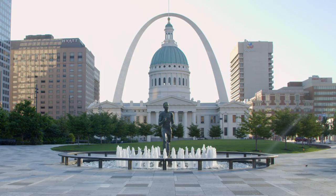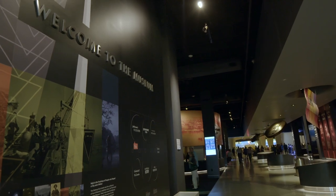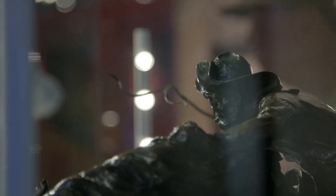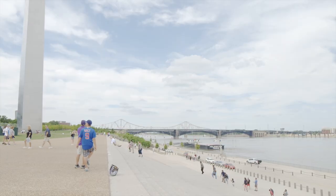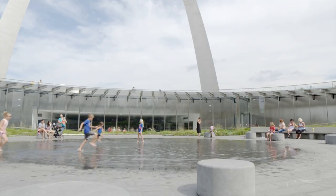IBEW/NECA contractors really went all out designing this museum — thinking about how people of all ages would interact with the exhibits and how the mood would be set. It's very important to have a really well-qualified, well-trained workforce. Our partnership with the IBEW allows us to take on a project like that with confidence, and there's no doubt that thanks to that partnership, the arch and museum will be used to learn and enjoy for generations to come.